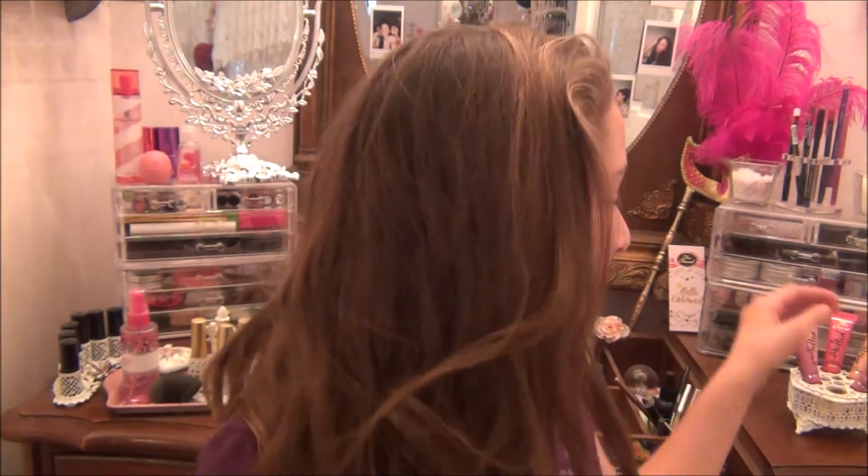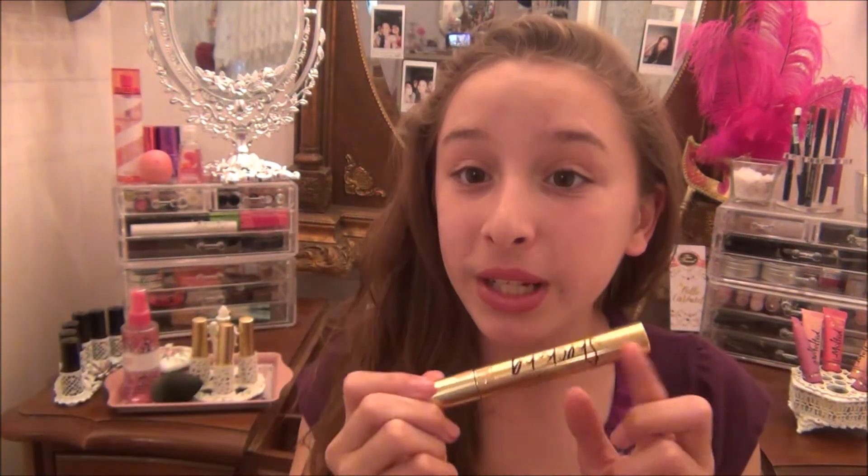My first favorite is this melted lipstick gloss, which I used in one of my tutorials. It's so pretty, I just love this color — that's why I love this.